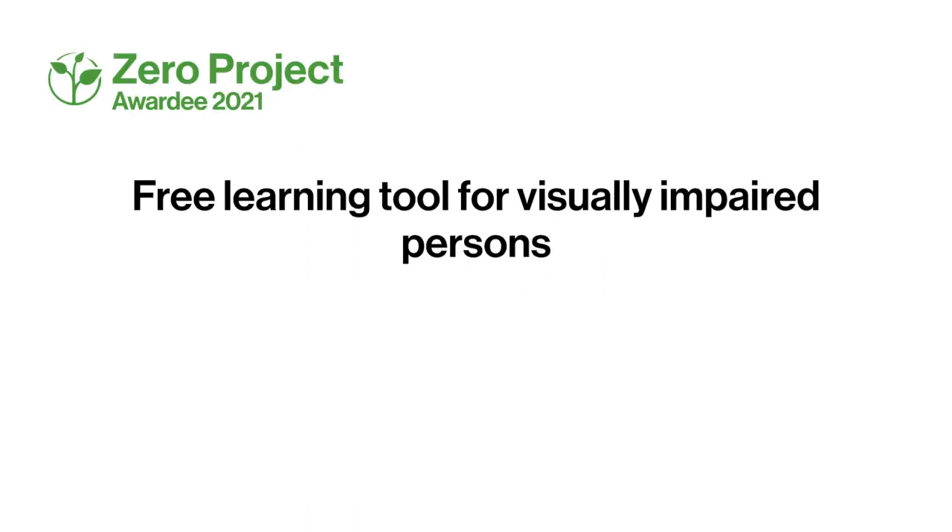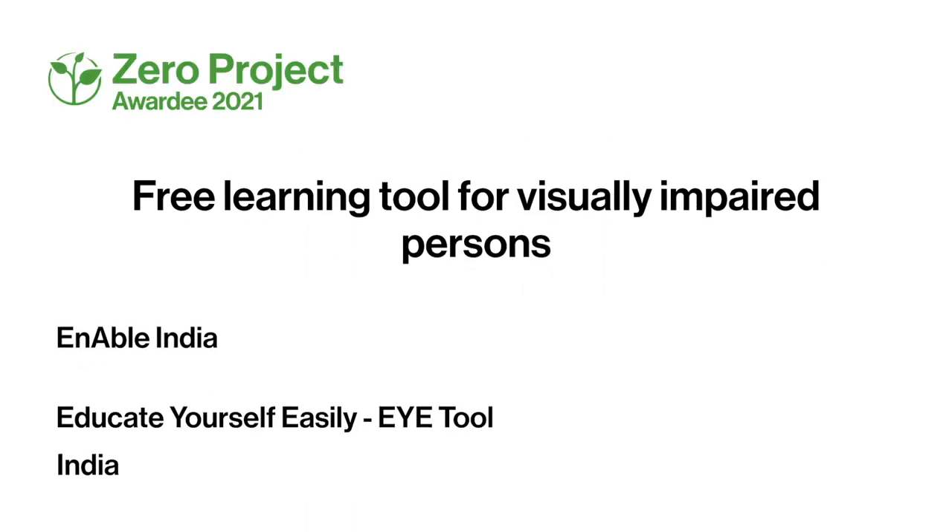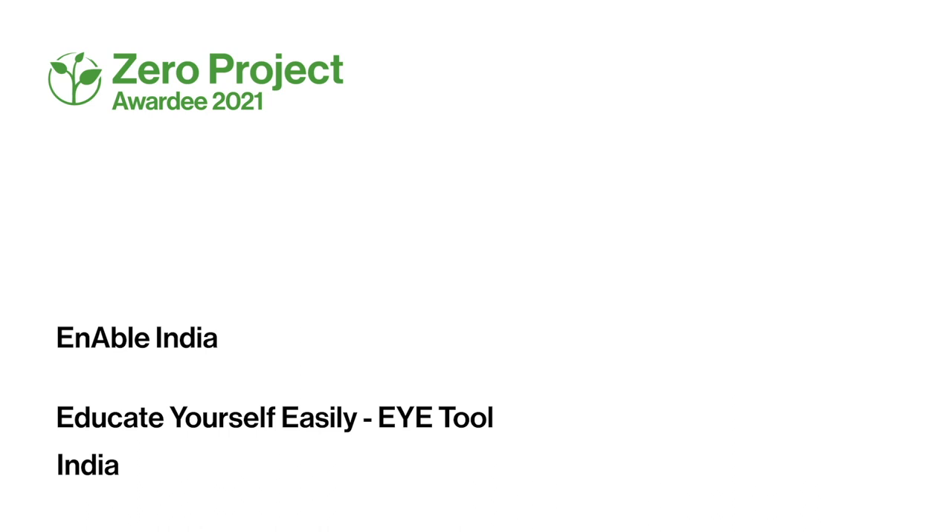Zero Project Awardee 2021. India. Enable India. Free learning tool for visually impaired persons.